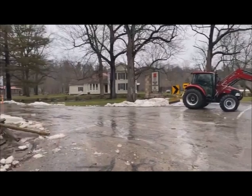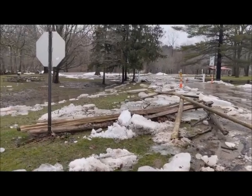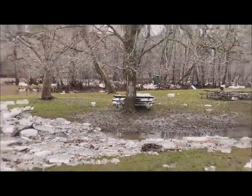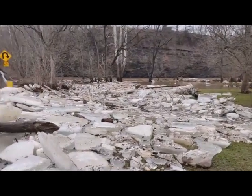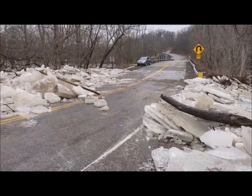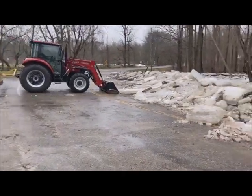It looks like no damage to the building, nothing really reached up that far. I think there is some damage to some fencing they had up here. There's a picnic table over there that has some big ice slabs on it, but that doesn't look too terrible. Everything came up over the roadway and they've been working on clearing it out. The roadway has taken damage in the past, but it doesn't look like there was any major problem with it today.